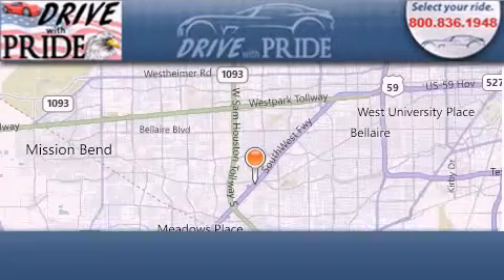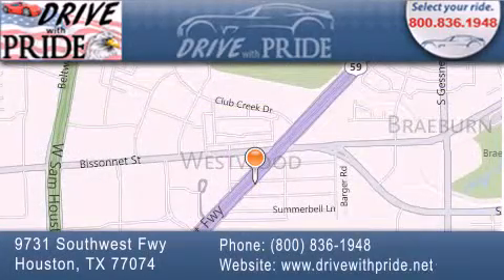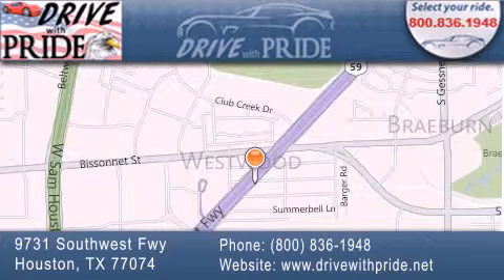Thank you for considering Drive With Pride for your next pre-owned vehicle. We have been serving the Houston area since 1995. If you have any questions, please visit our website, give us a call, or stop by our dealership. We are conveniently located at 9731 Southwest Freeway between Bisonette and Beltway 8. We look forward to serving you. Thank you.